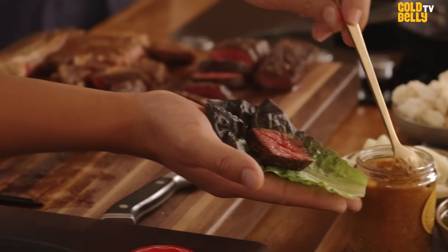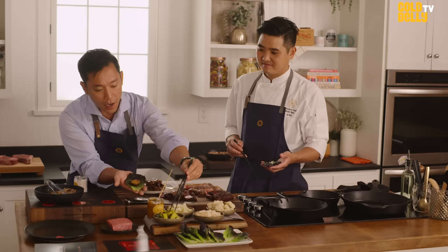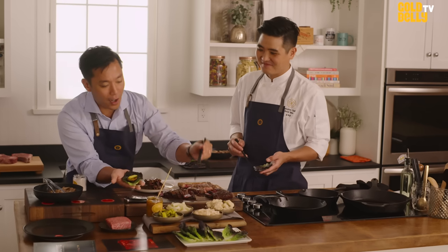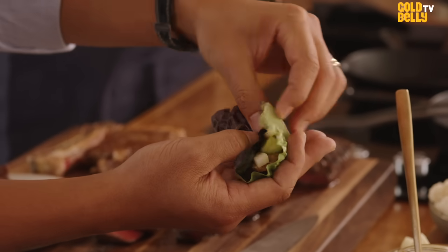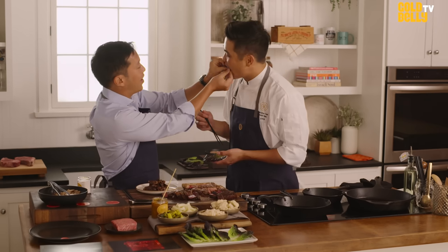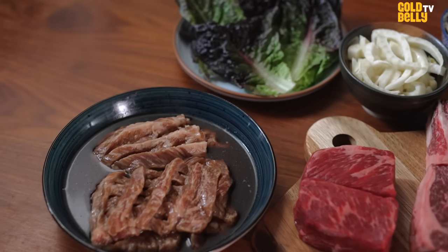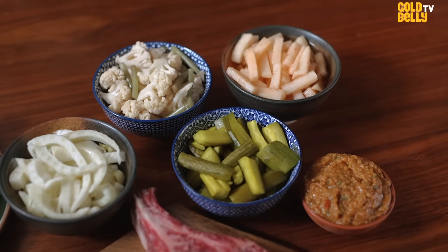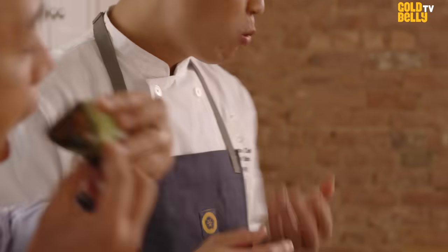Let's make some wraps. I'm going to go for the Wagyu steak — a little bit of ssamjang, some cucumber, some radish, and then I'm going to wrap this up. Even though it's something that I made, I give it to my chef. In Korean culture, there's nothing that says 'I love you' more than a little lettuce wrap filled with steak. So when you order our feast through Goldbelly, we want to share our passion with you — you can just have it your way.